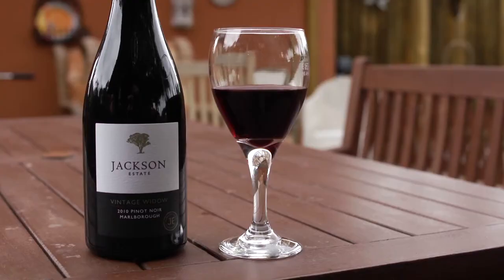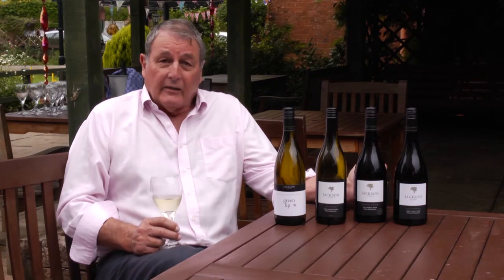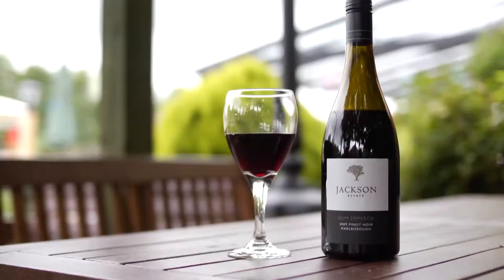Vintage Widow Pinot Noir — estate grown again, hand harvested. It derives its name from the female staff when we're harvesting our grapes. The winemakers would be out tasting the fruit all night and all day, and the wives say that they are the widows during vintage time.